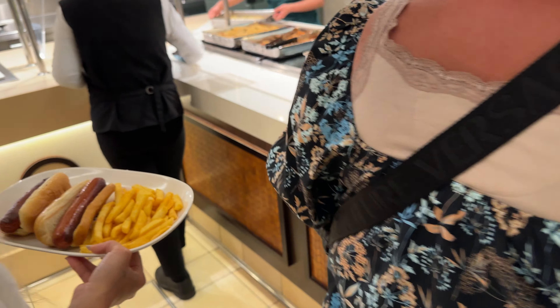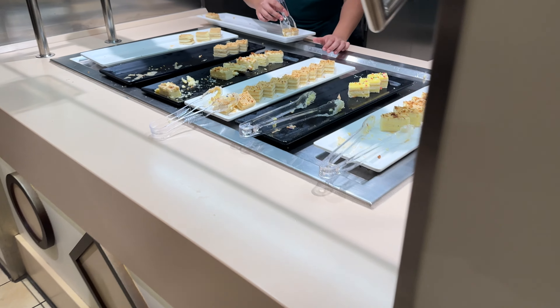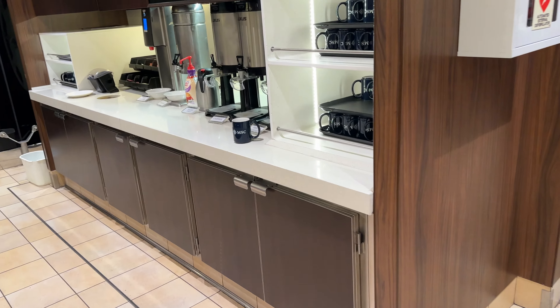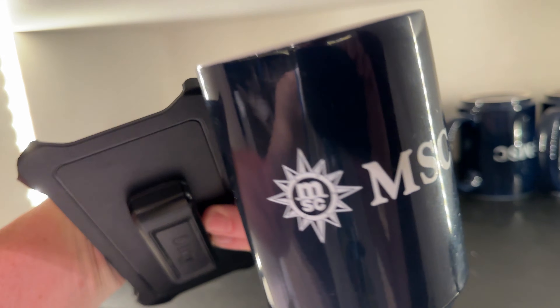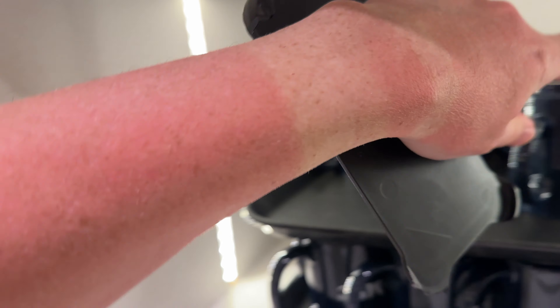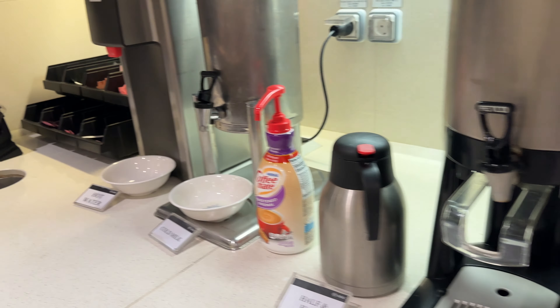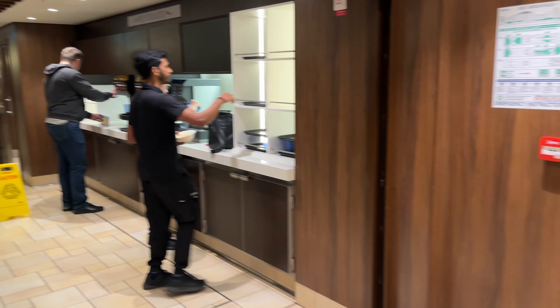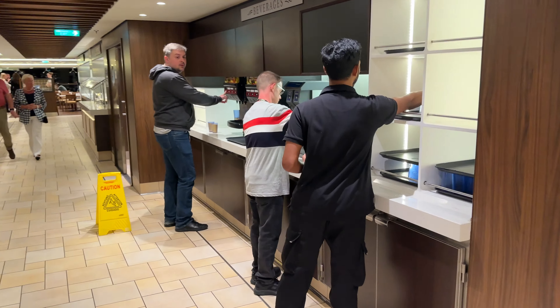And then it brings us over to desserts. Beverages — you get yourself a beautiful MSC mug for your coffee or tea. Even if you do not have a drink package, you can get tropical mango, iced tea, lemonade, or fill your water.